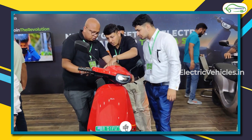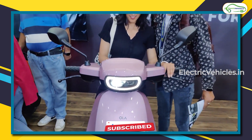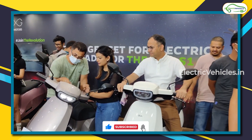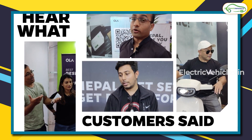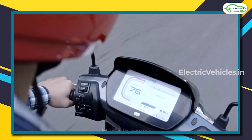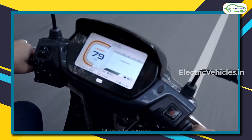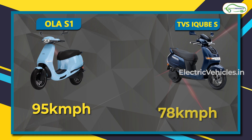Please subscribe to our channel for the latest updates on electric vehicles and help us in achieving our mission of a pollution-free tomorrow. Moving to top speed — exciting for younger riders — the Ola S1 has a top speed of 95 kmph, while the TVS iCube S tops out at 78 kmph.